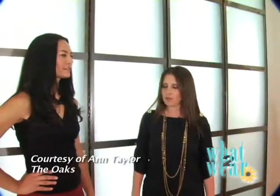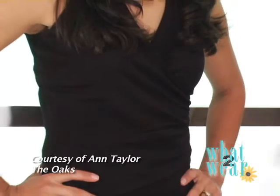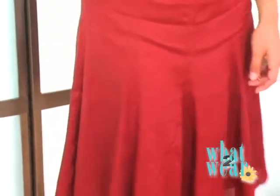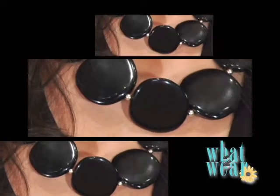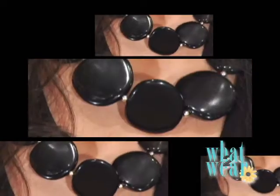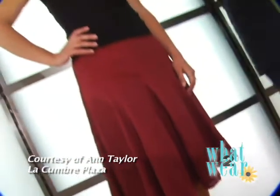This next piece I found at Ann Taylor, which you can find at La Cumbre Plaza and also at The Oaks. Monique is wearing a black side-wrapped shirt with a wine-colored linen A-line skirt. The whole look is brought together by this Lucite piece, which brings a little bit of whimsy and sophistication without going overboard. Monique could go from drinks with her friends, to the office, even a wedding. It's a really versatile outfit.